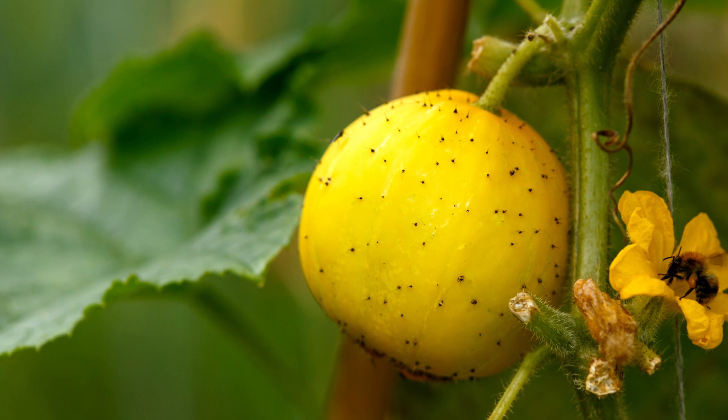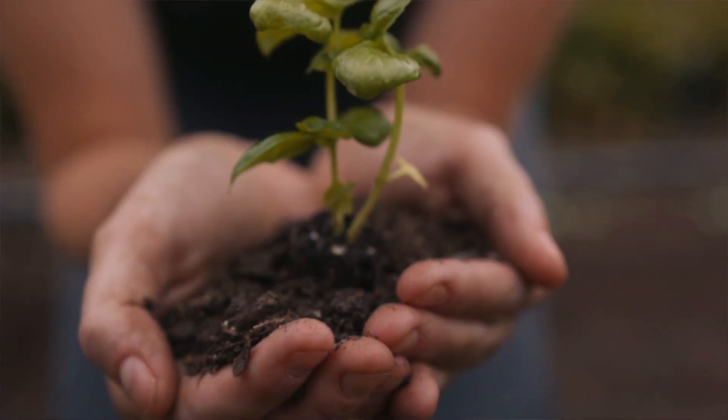They do grow better on a trellis if you've got one. Although lemon cucumbers are usually only eaten raw, they do taste good pickled. Get your seeds today so you can enjoy these exotic looking cucumbers.